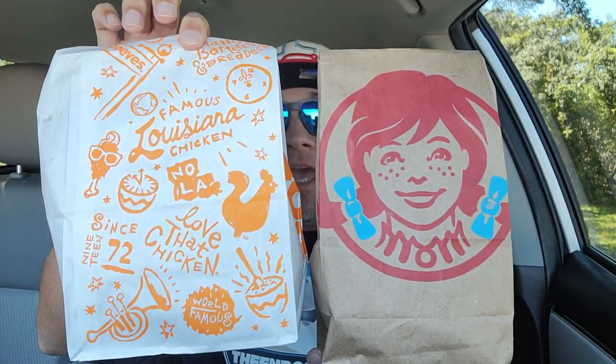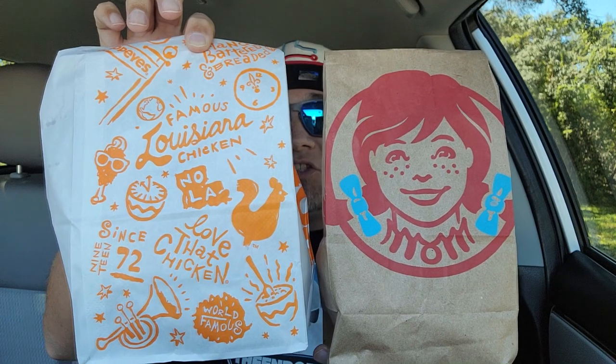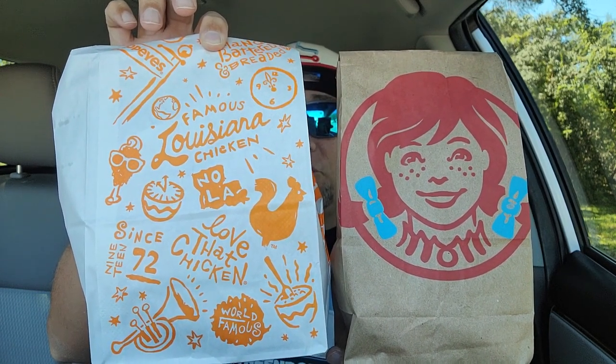We got a fast food mashup right here. What do you get when you take a Wendy's pretzel bun and add it to a Popeye's chicken sandwich? We're going to check it out. Cue the intro.